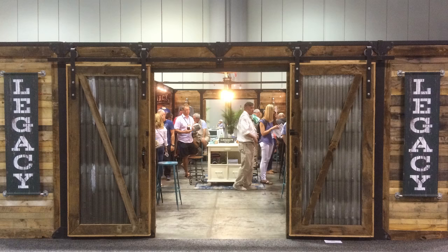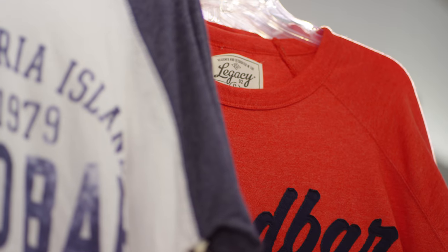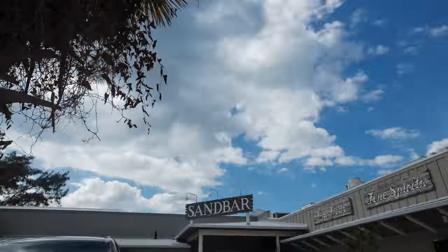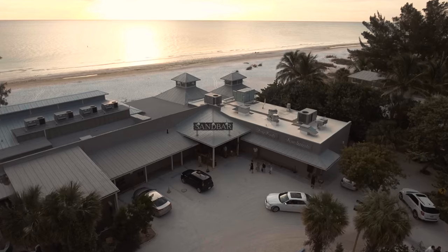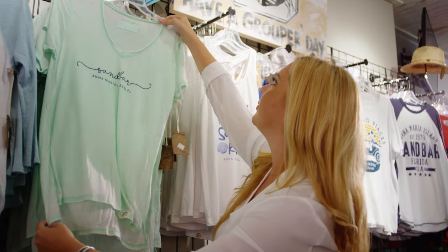I was drawn to the Legacy booth at the very first show. There was just something about the design and quality of their products I really hadn't seen before, taking it back to the vintage logo. We are so proud of our locations and of our history, and I feel like Legacy and their designs just help our brand showcase that.